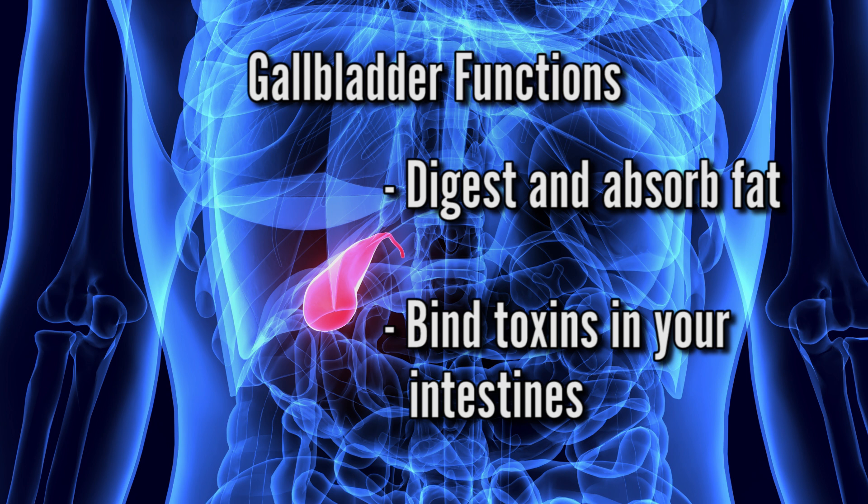So these are pretty important functions for an organ to just be haphazardly removed. My advice: before you have a surgeon pull out your gallbladder, number one — get a second opinion. Number two — go on a gluten-free diet. A gluten-free diet for many people is the resolution or the solution for a troubled gallbladder.